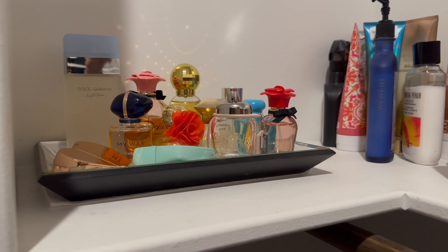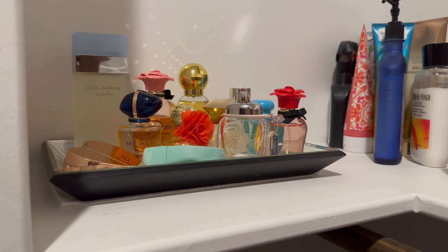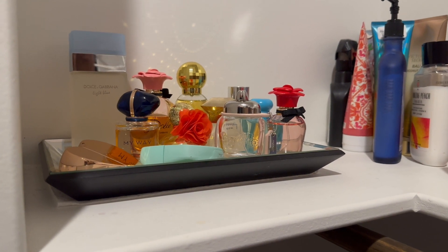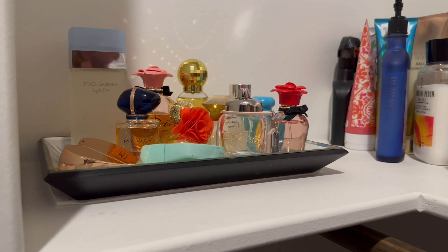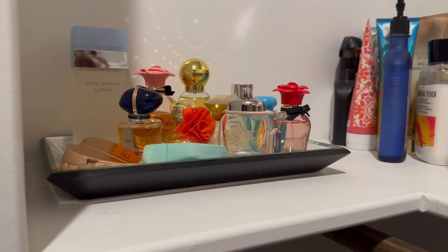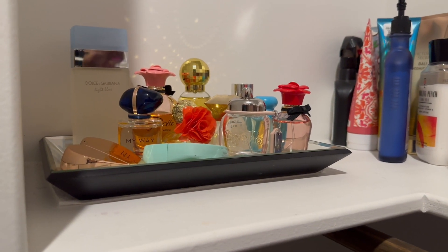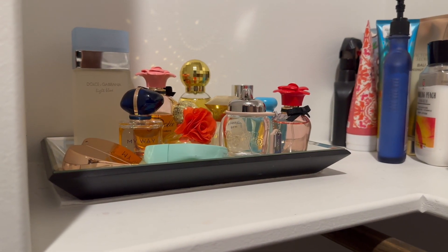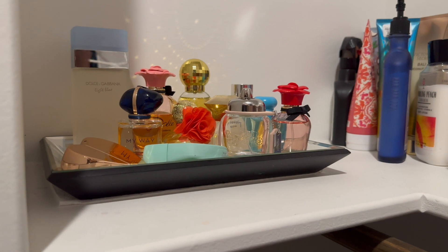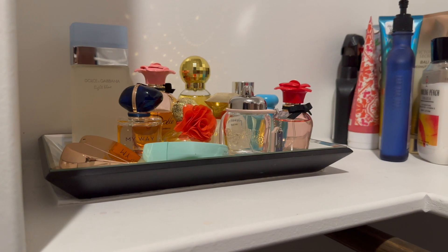So this is my summer perfume tray. If you guys missed my perfume tray update, I literally went over every single perfume that was on the tray for the summer, so I'm not going to talk about those as I'm removing them. If you see something missing, watch that video — I'll have a link in the card. Watch me remove these and let's add some new goodies!